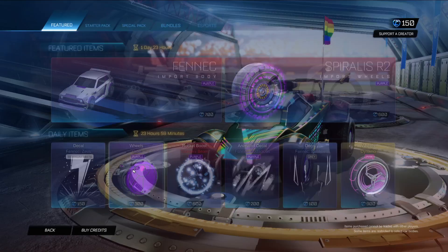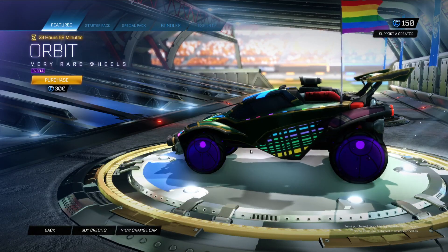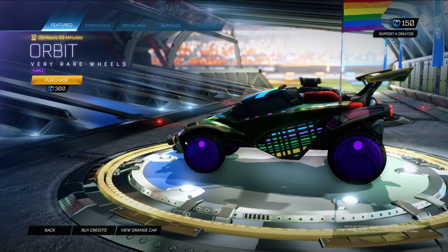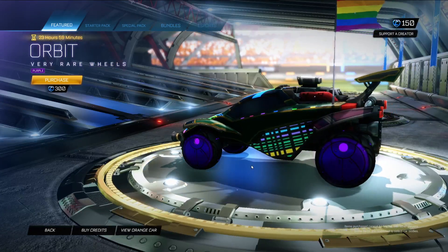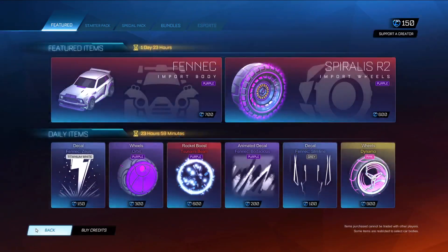We have Orbit in purple. I like these wheels generally. I think their best color is orange, but yeah, that's quite nice. I like purple — I've said it before, I will say it again.